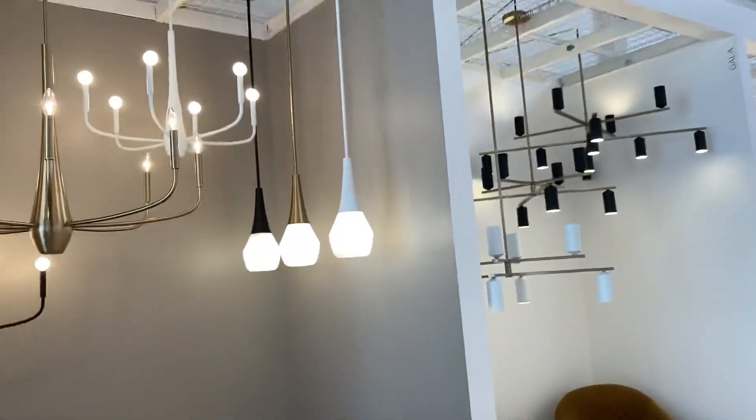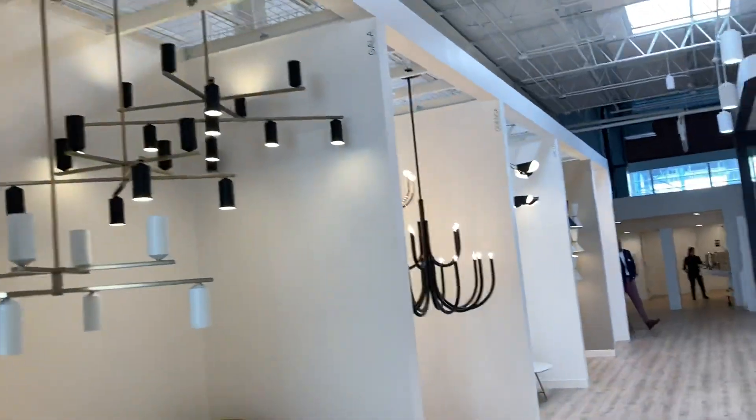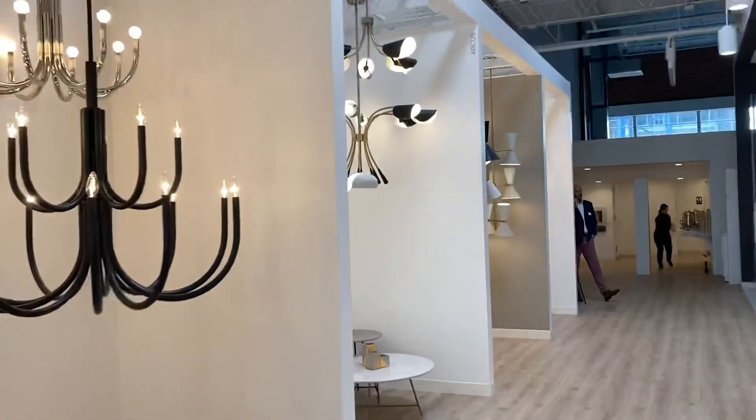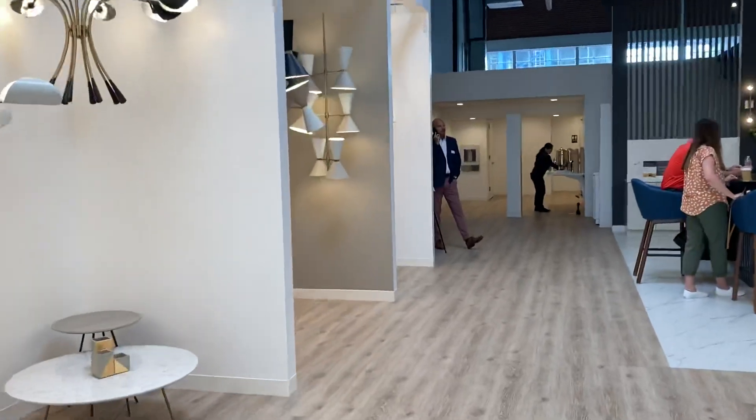We're here at the Kichler Showroom. It's off-site of Dallas Market Center, about 10 minutes away, and here are their new introductions for the showroom of 2023.